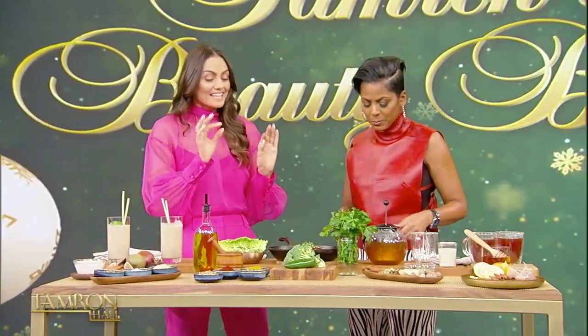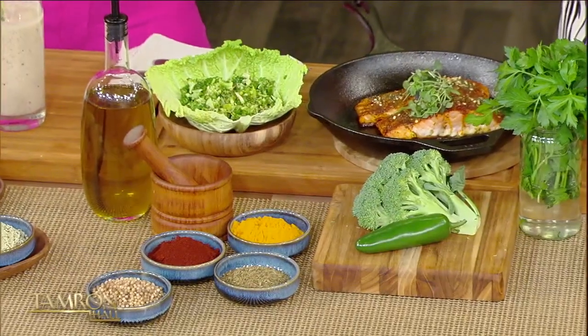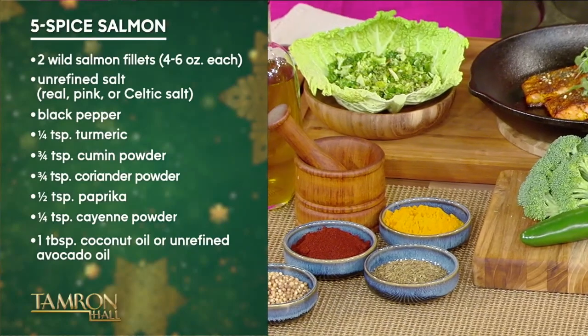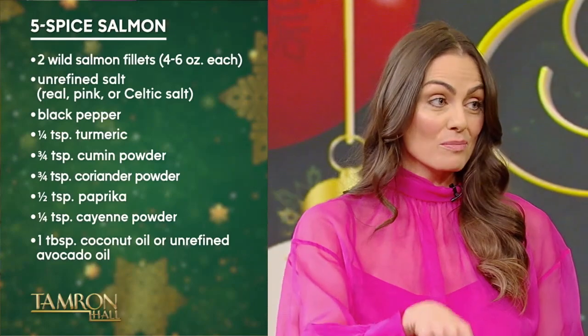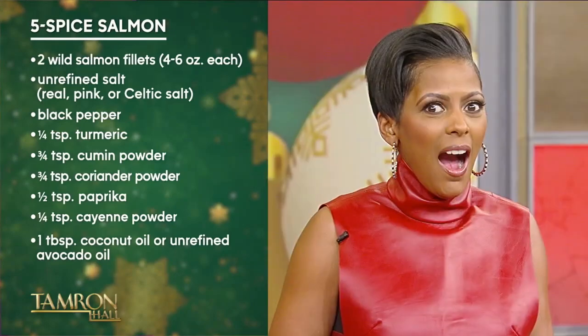Moving on to the salmon recipe — this is the five-spice salmon, the most requested recipe in my home. My husband goes crazy for this. And this is also a really powerful anti-acne food. Eat this tonight. If you're breaking out, call me — send me a DM. Your skin will probably be less red, less inflamed.